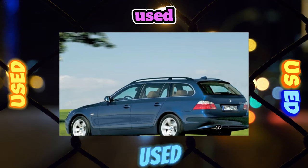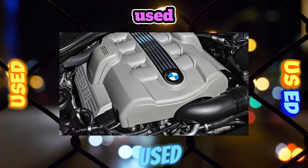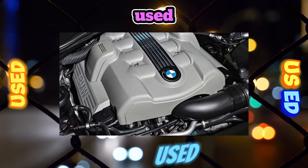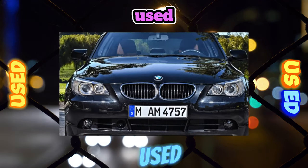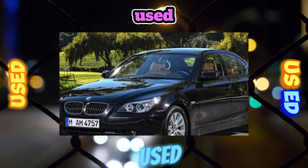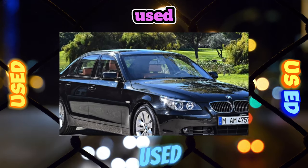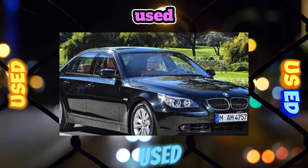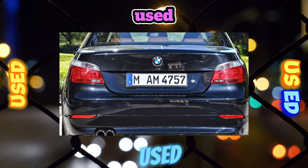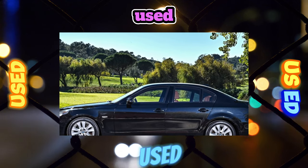In the fifth generation of 5-Series from the first years of production, 2003 to 2005, under the hood you can still find inline sixes M54 with a volume of 2.2, 2.5, or 3 liters. One of the few weak points is the crankcase ventilation system valve that clogs after 80,000 to 100,000 kilometers. It is not worth delaying replacement of the ventilation, otherwise the seals will be squeezed out due to increased pressure.